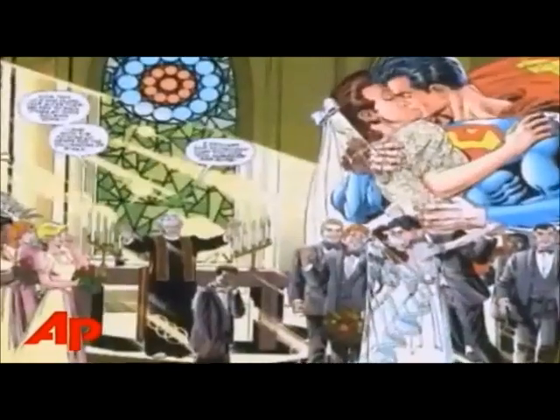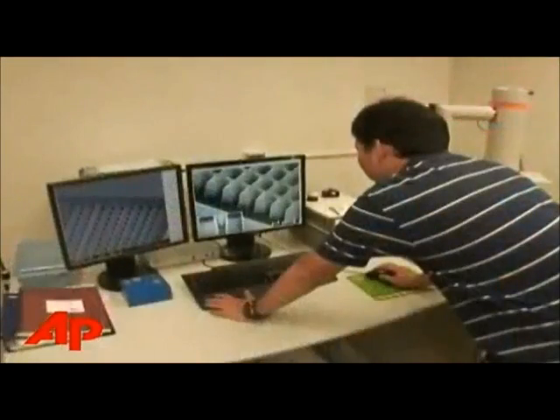While nearly everyone has wished to be invisible at one point or another, don't plan your disappearing act just yet — it won't be coming to a store near you anytime soon. Scientists say they are a step closer to developing materials that could render people and objects invisible.